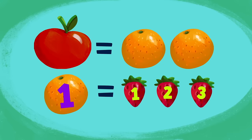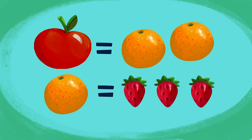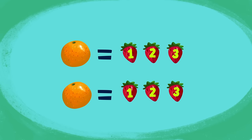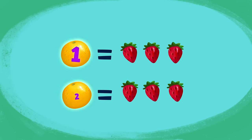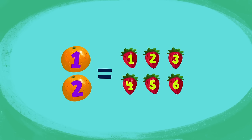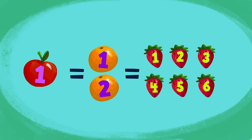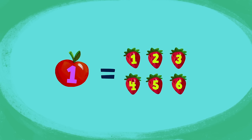One orange equals three strawberries, and Bip can get two oranges for his one apple! Each orange is worth three strawberries. So if Bip swaps his one apple for two oranges, and each orange can be swapped for three strawberries, then how many strawberries can Bip get for two oranges? One, two, three, four, five, six! That's right — if we add up all the strawberries, we have six strawberries! Two oranges can be swapped for six strawberries! So one apple is equal to six strawberries!